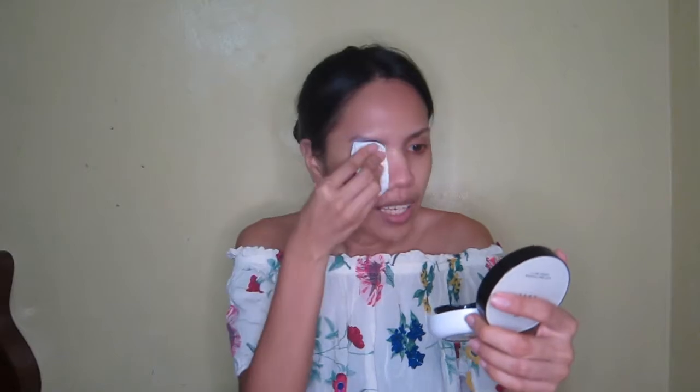Please bear with me, because this is my first video and I am not used to facing cameras. So once I am satisfied that my face is clean with the wipe, I let it dry for about a minute.